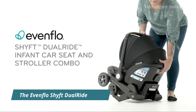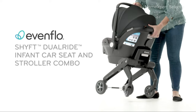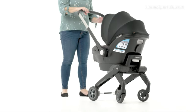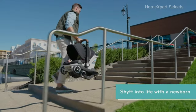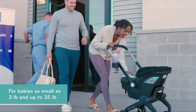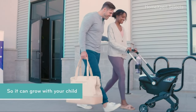Number 1. The Evenflow Shift Dual Ride Infant Car Seat and Stroller Combo is a versatile baby gear that seamlessly transforms from an infant car seat to a stroller, simplifying life on the go. Designed for newborns, it accommodates babies as small as 3 pounds, ensuring a secure fit for your little one's earliest days. It's suitable for babies weighing up to 35 pounds, providing longevity and growth with your child as they develop.